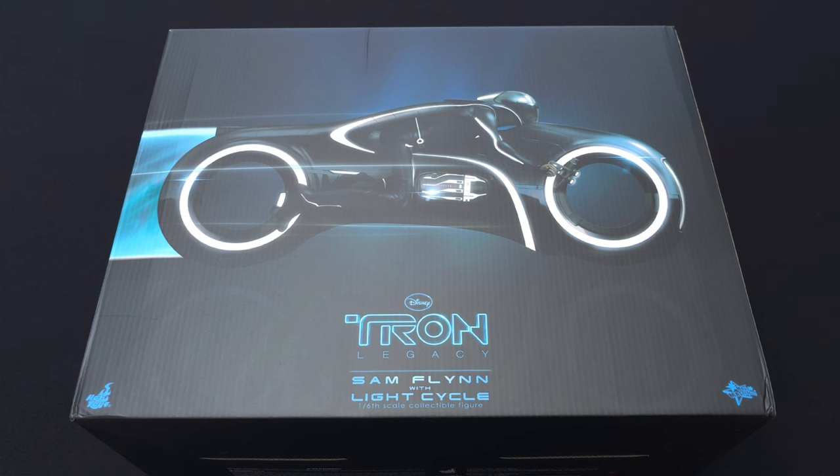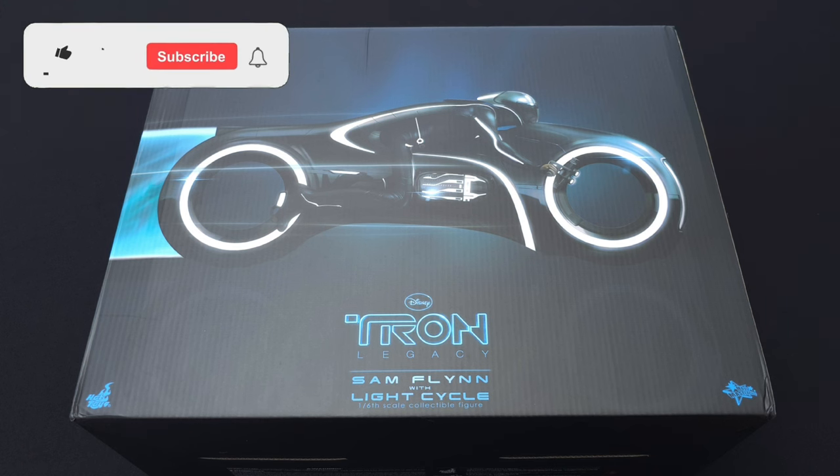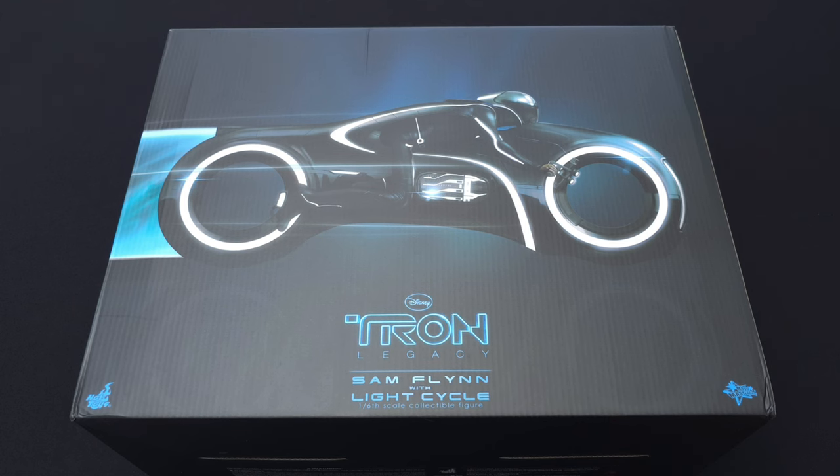What is up everybody, welcome back once again to Hot Toys Hotline. As always, if you're new here please consider dropping a like on this video, subscribe to the channel and hit that bell notification icon so you can stay up to date for all of my most recent content and live streams.